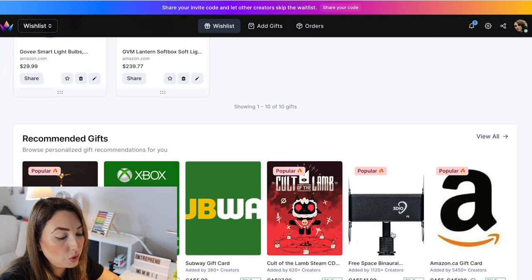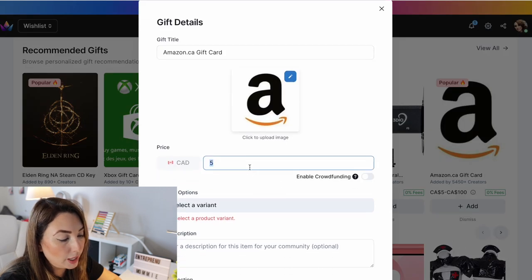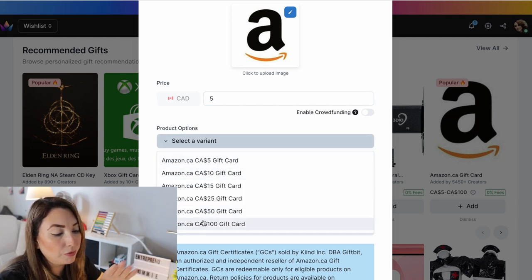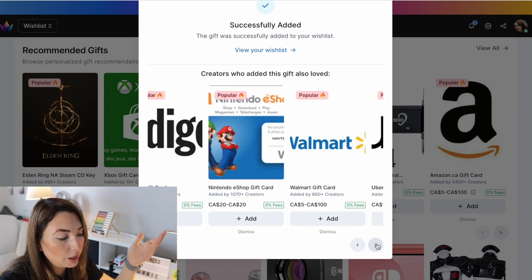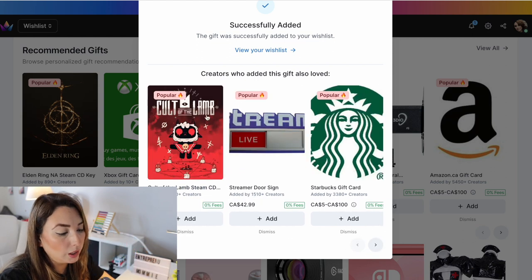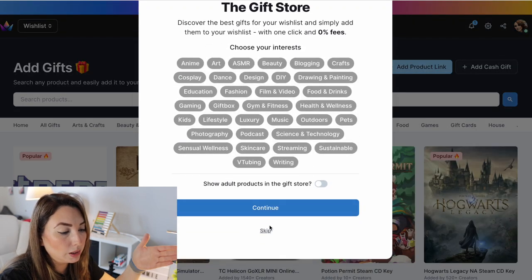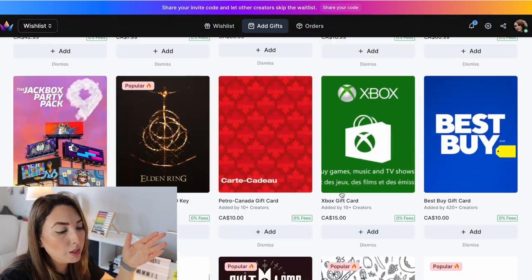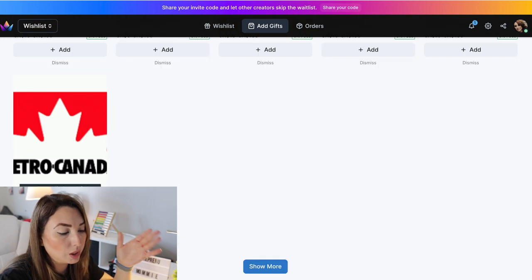You can also add Amazon gift cards starting from five dollars, and you can add gift cards from other stores like Walmart, Uber, Uber Eats, Starbucks, and Indigo. The available gift cards will change according to the country you are in — so you might see different stores depending on whether you are in India, the States, or elsewhere. It depends on which country you chose, determining what gift cards appear on your dashboard.